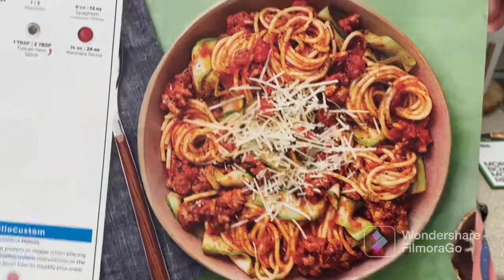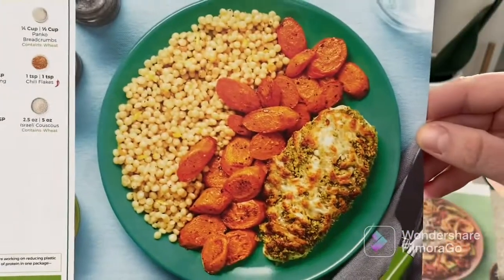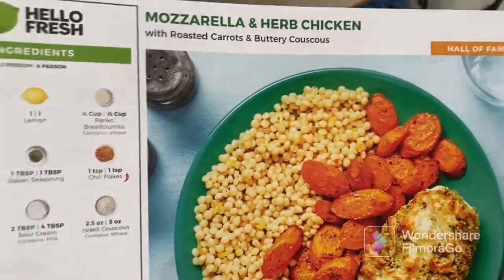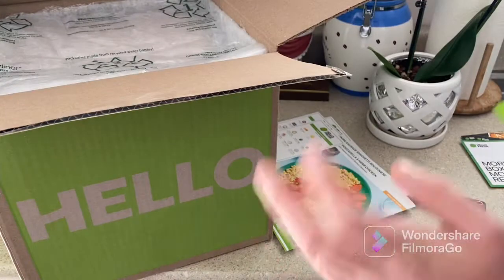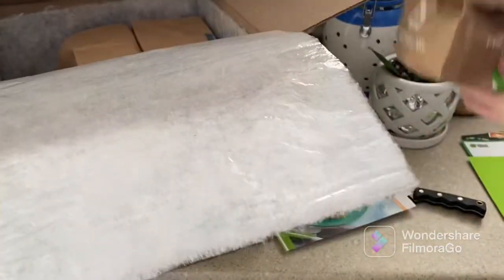I substituted pork for turkey or chicken — we will see. And our favorite: couscous mozzarella and herb chicken with couscous, really good. We tried it and we really like it. It's usually a special offer. And now our meals include the smoky barramundi with brown butter.